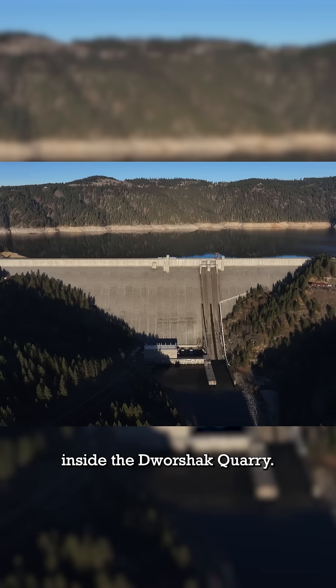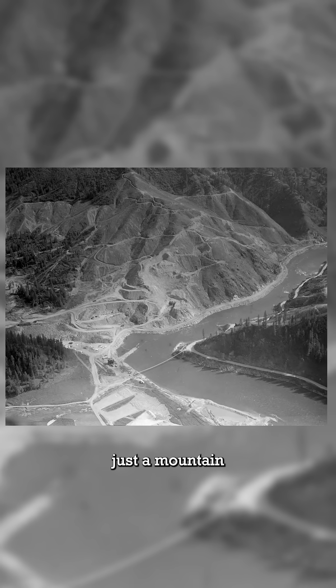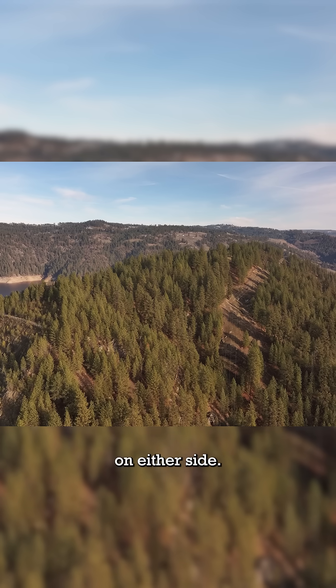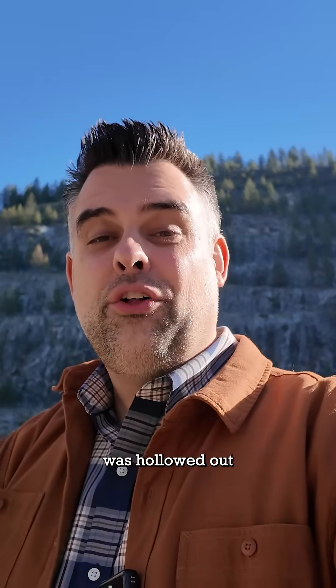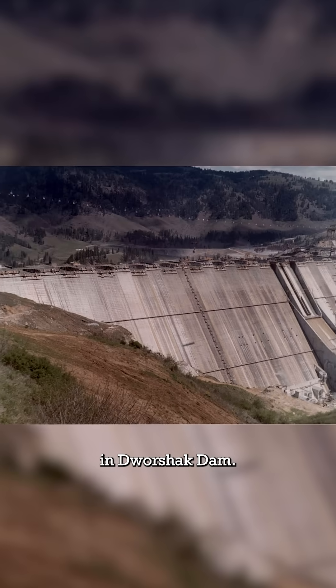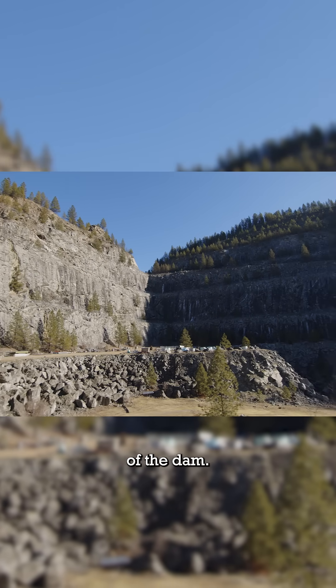I'm standing right now inside the Dvorak Quarry. 60 years ago, this was just a mountain of granite above our heads, looking just like the hillsides on either side. This giant artificial hole in the ground was hollowed out to supply the raw material for the concrete in Dvorak Dam. It turns out that the geology of this area was perfect for the raw material needed to make the concrete of the dam.